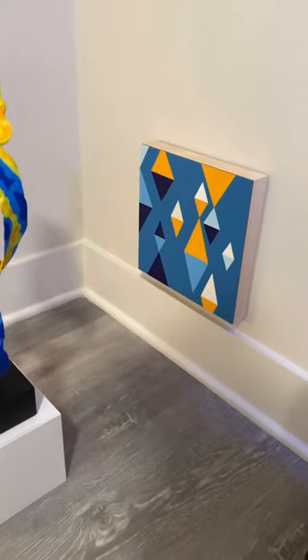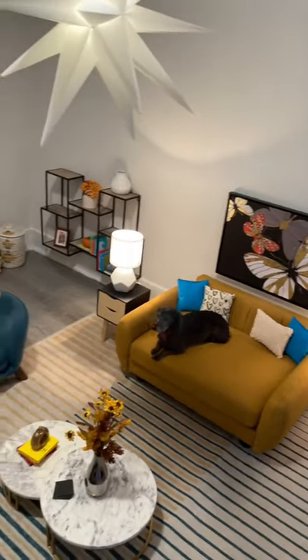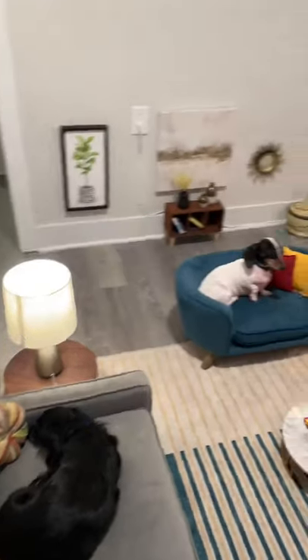The artist chose the colors blue and yellow because those are the two colors that dogs can actually see. My dogs are obviously patrons of the art. Let me know what you think in the comments.